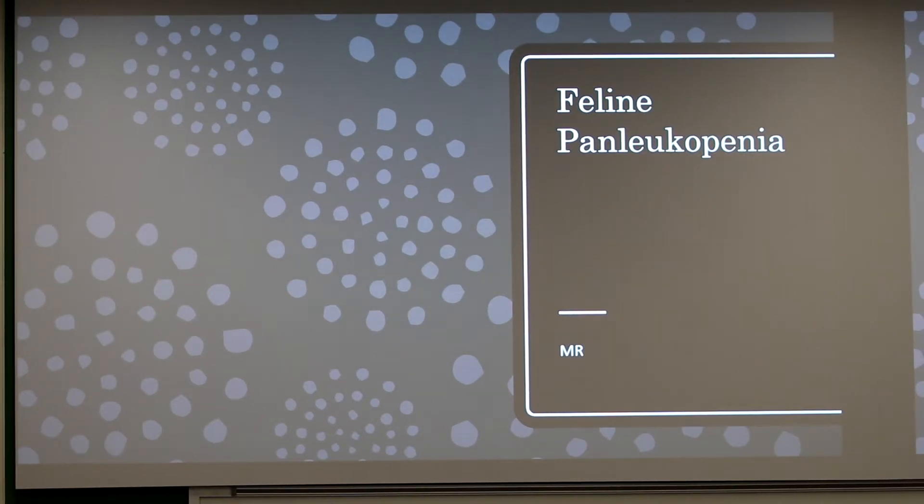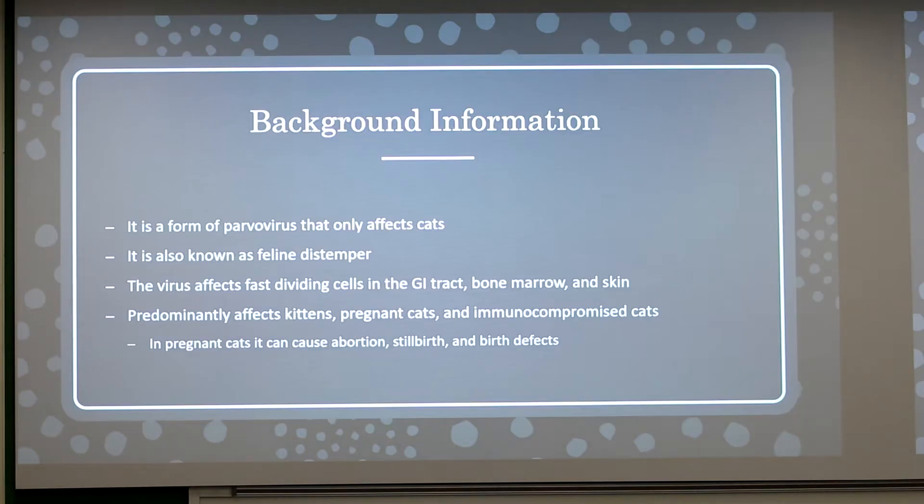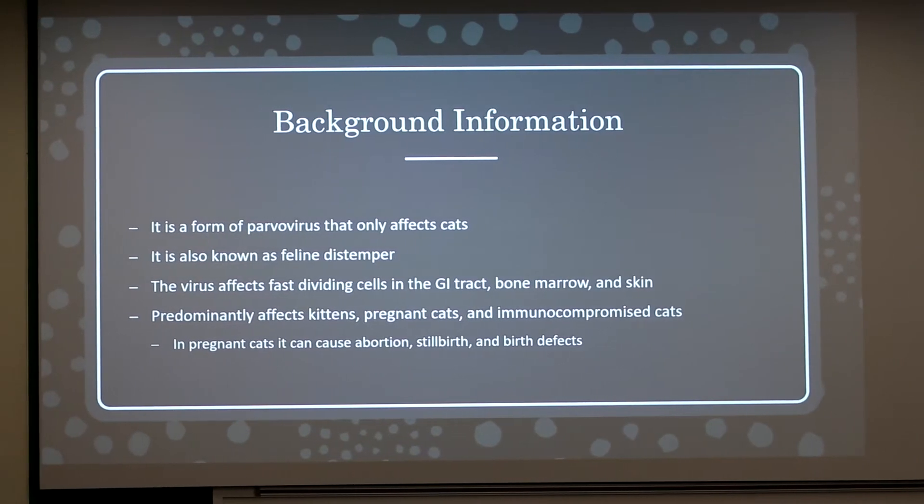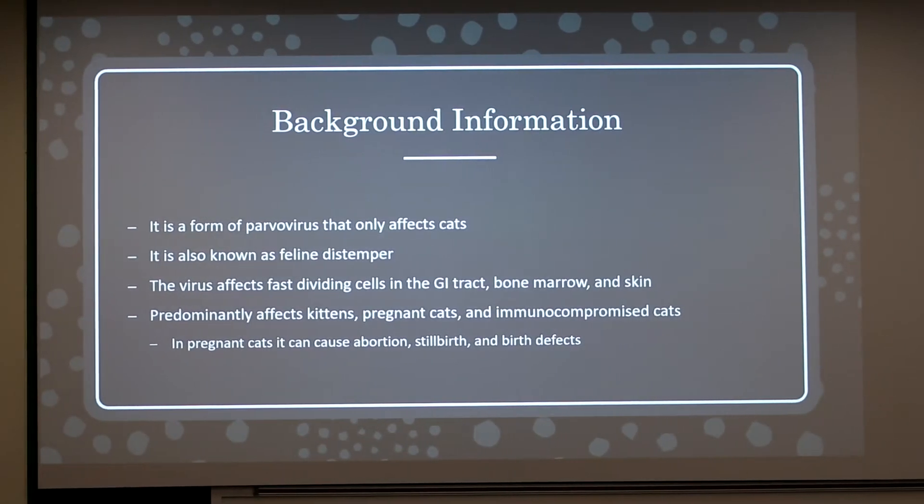Today I'm presenting on feline panleukopenia. For background information, the name stands for 'all white shortage,' meaning essentially all of the white blood cells decrease.